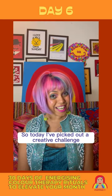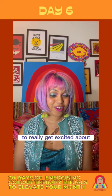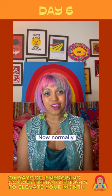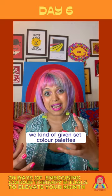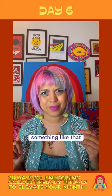Today I've picked out a creative challenge to really get excited about — creating your own colour palettes. Normally we come across colour palettes in the world of design: graphic design, interior design, fashion design. We're kind of given set colour palettes and told that these colours go together, and they could be used for painting a room, something like that.